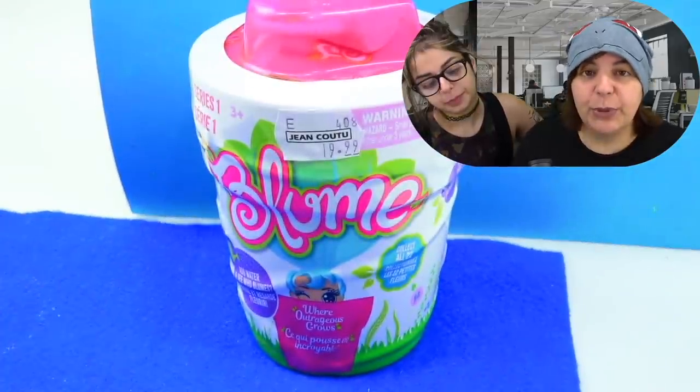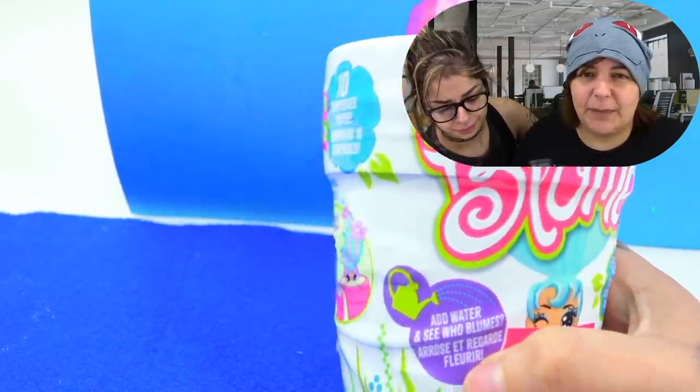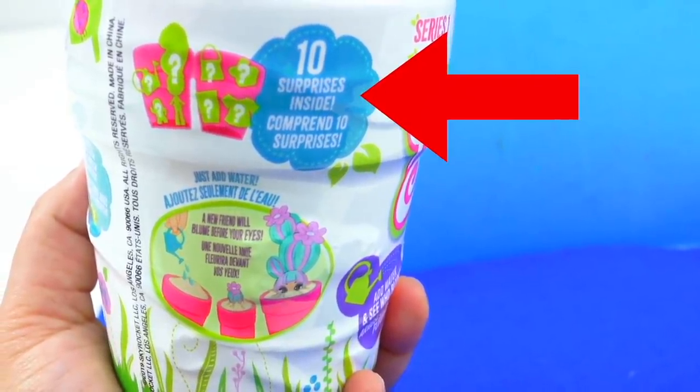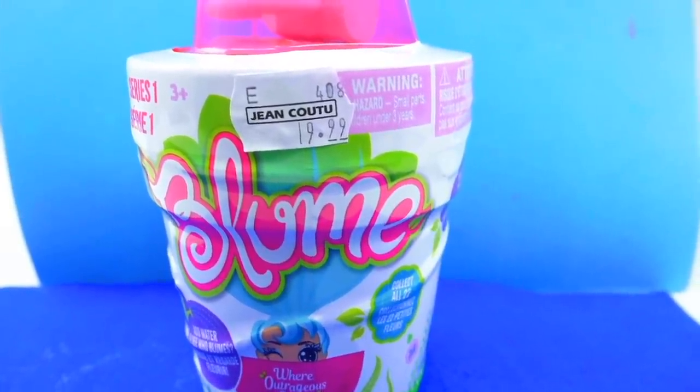Our first review is the Bloom Grow Your Own Doll Kit. This is supposed to be a kit because, according to the box, it includes 10 surprises inside. For $20 it is quite an expensive toy — it's very heavy. It's supposed to be an activity, so I really wonder how long this activity lasts and whether the little thing we're getting is really worth $20.